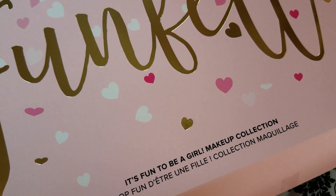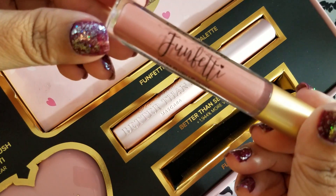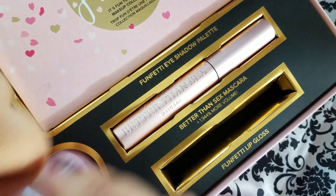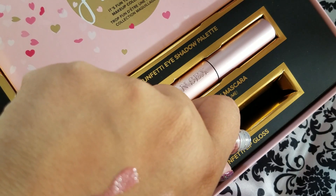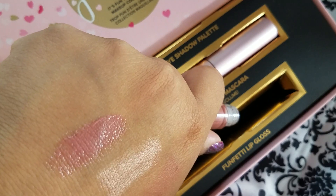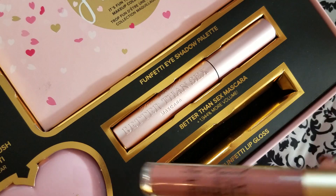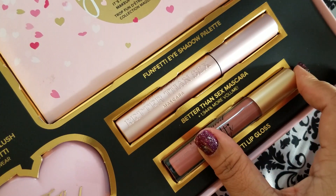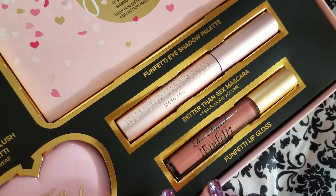Let me see if I can find it real quick. Let me open this back up — this is what the lippy looks like. It's this Funfetti lip gloss. It's supposed to be a universal color — it's actually really pretty. Depending on your skin tone is what it will look like. So the lip gloss, the blush, and the palette are all exclusive to this set.